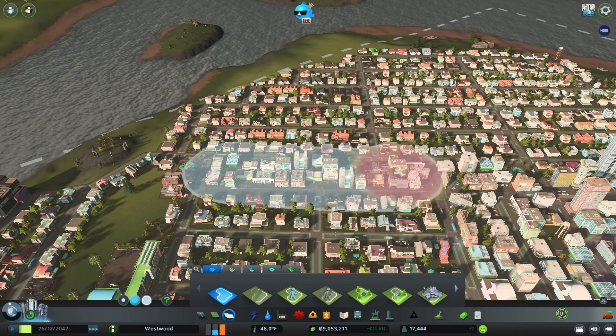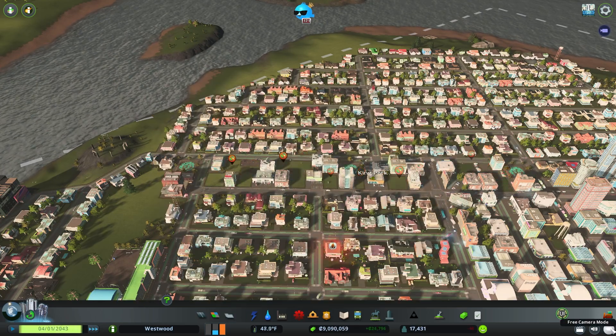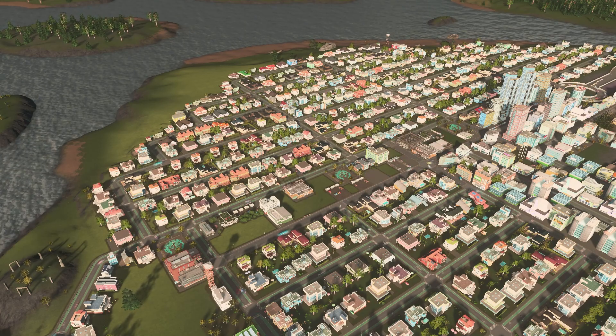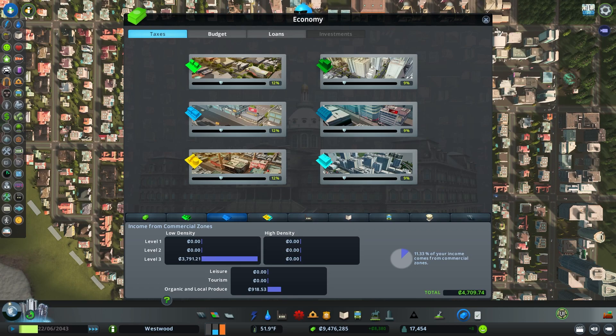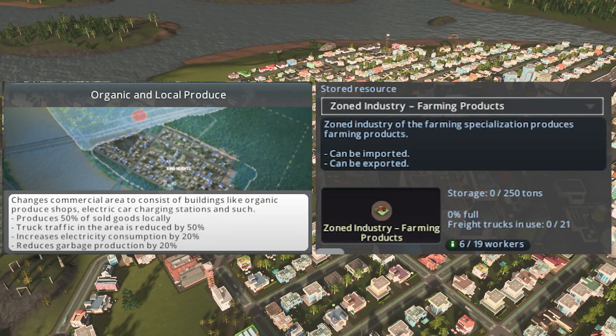Next up is the specialized low density — organic and local produce. This one generates the lowest traffic out of all commercial types. Its cargo traffic is roughly 50% less than level 3 general low density, which in testing was roughly every 40-50 in-game days. This type also serves 50% less tourists, so you can feel free to place these as corner shops within low density neighborhoods, or even as shopping centers for locals far away from main city areas. Tragically, it has one of the lowest incomes, however it reaches this income without needing city services. Instead of selling commercial zoned goods, it sells zoned industry farming products, which could be a reason why its income is even lower.